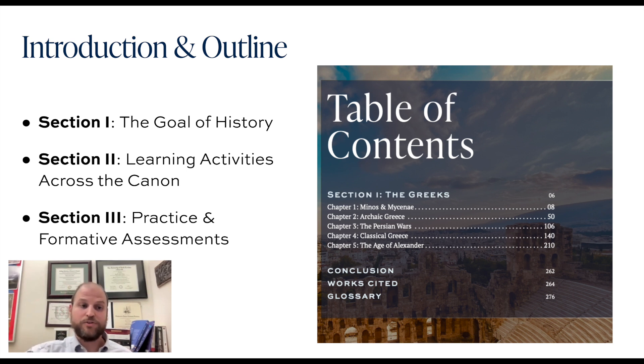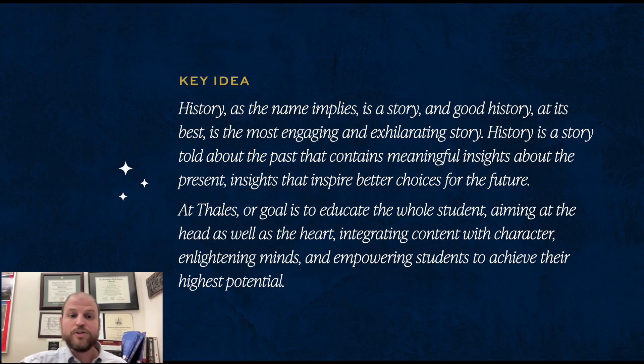Let's start off with the goal of history. History, as the name implies, is ultimately a story, and great history at its best is going to be the most engaging and exhilarating story. It's a story told about the past that contains meaningful insights about the present — insights that inspire better choices for the future.